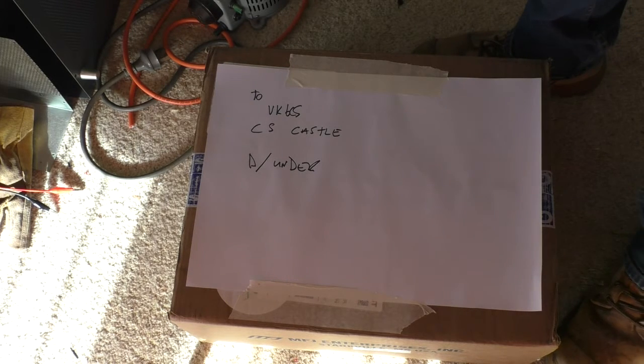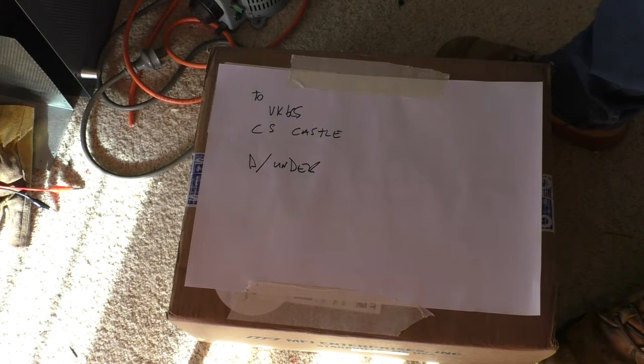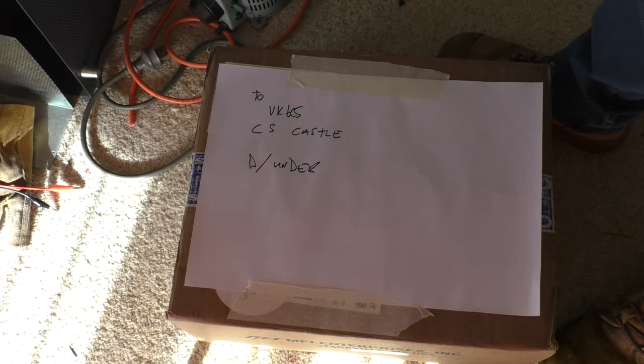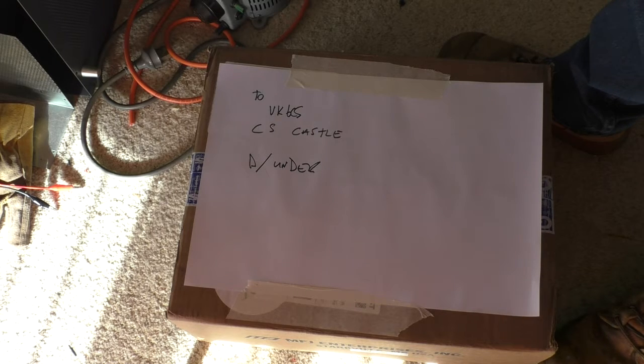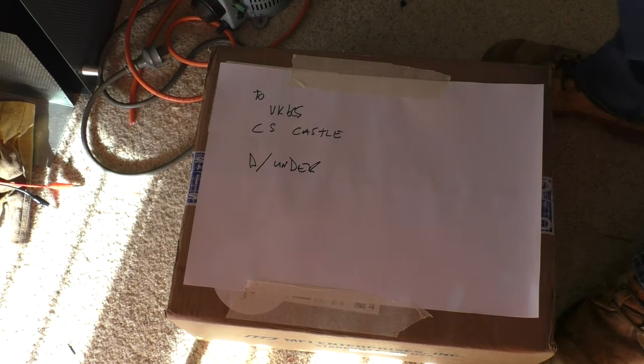Well hello again, welcome to the VK6CS amateur radio channel. Aidan Larson asked why my videos always sound as though they've been done in a comms room. I suppose it's because there's always a fan on something — if it's not the valve amplifier, it's that power supply you can probably hear running in the background.